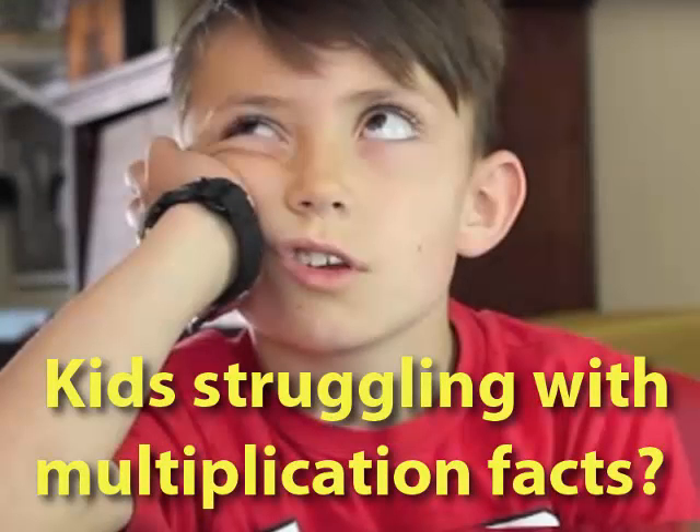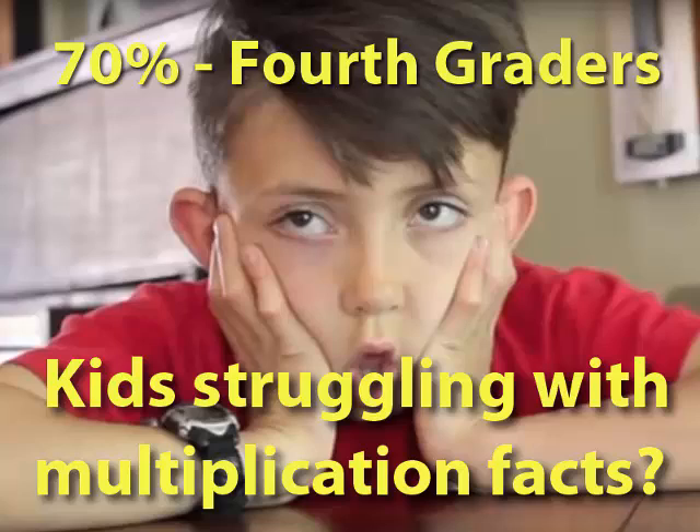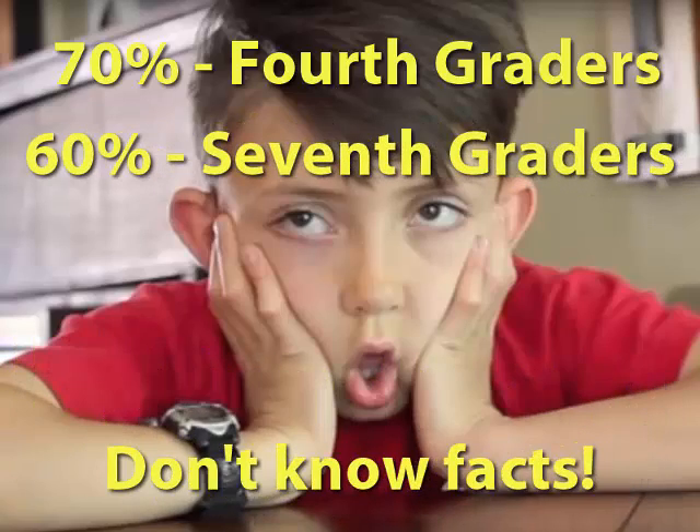Do you have students or a child struggling to remember the multiplication facts? Well, you aren't the only one. A recent study found that over 70% of 4th graders and over 60% of 7th graders don't know their facts.